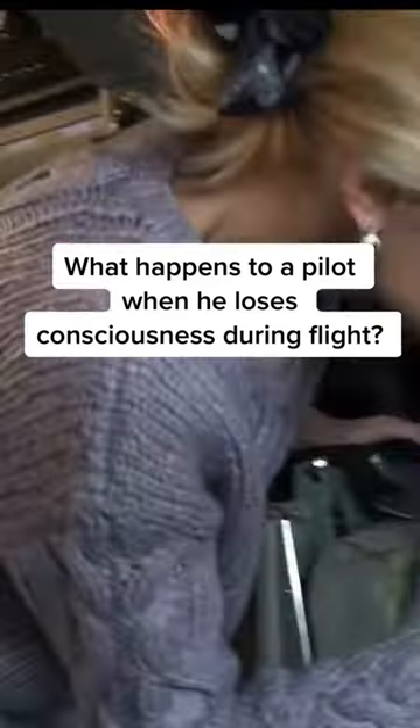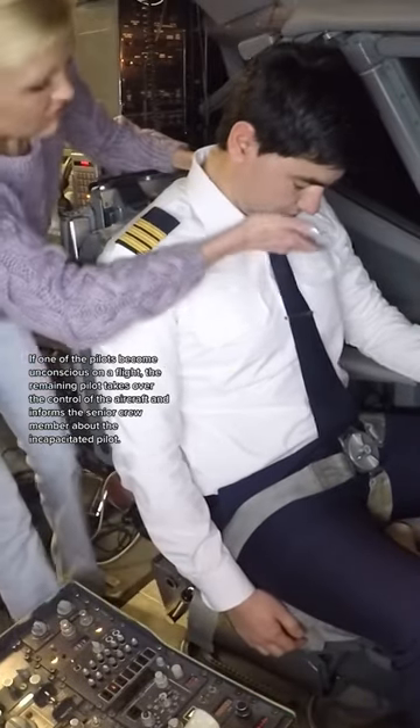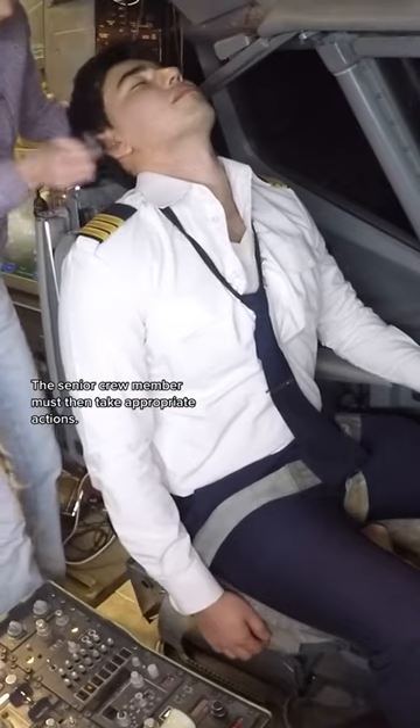What happens to a pilot when he loses consciousness during a flight? If one of the pilots becomes unconscious on a flight, the remaining pilot takes over control of the aircraft and informs the senior crew member about the incapacitated pilot. The senior crew member must then take appropriate actions.